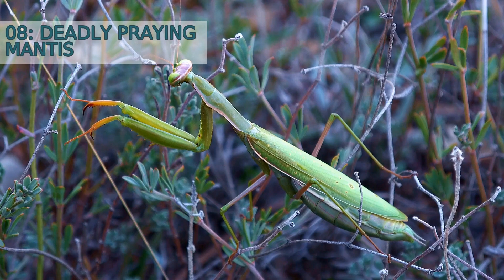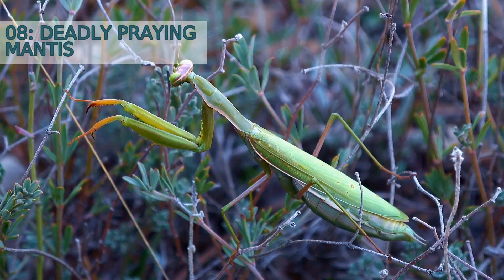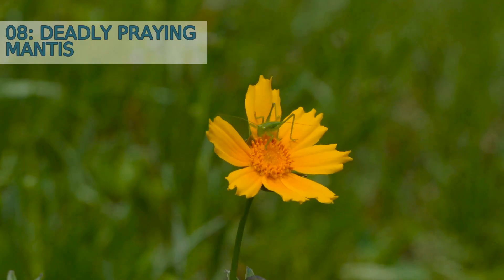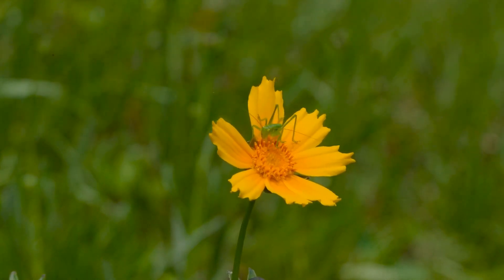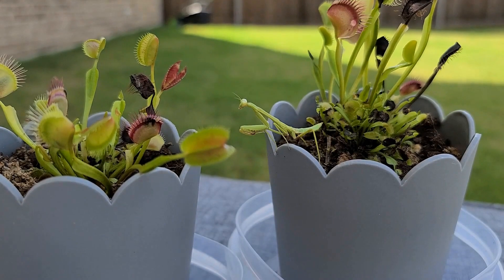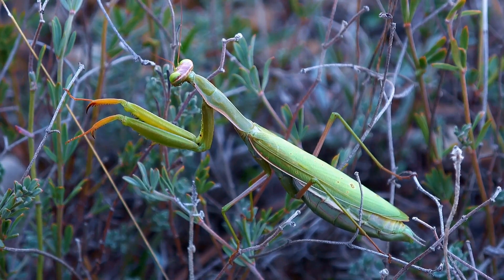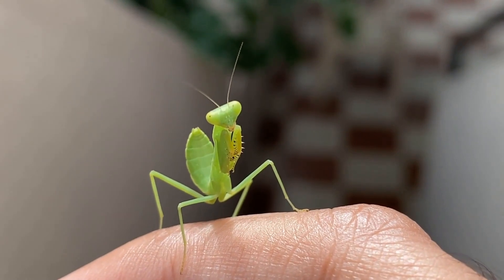Number 8: Deadly Praying Mantis. One of the most fascinating aspects of the praying mantis is its predatory nature. These insects are fierce hunters, using their sharp front legs to quickly capture and kill their prey. They are known to feed on a wide range of insects, including grasshoppers, crickets, and even other praying mantises.